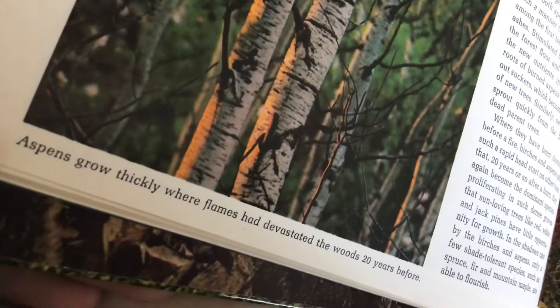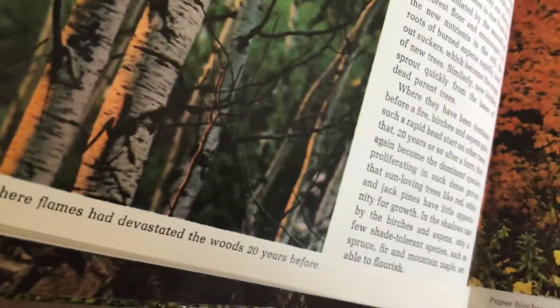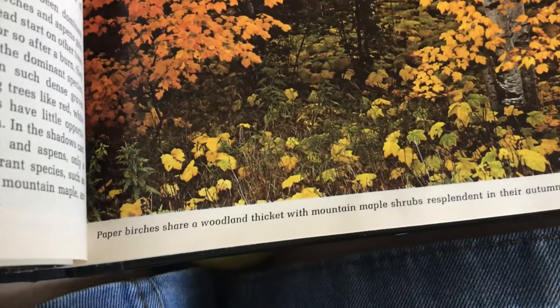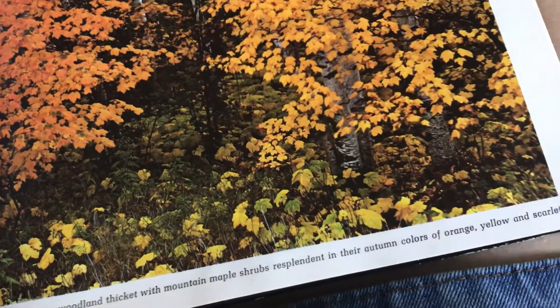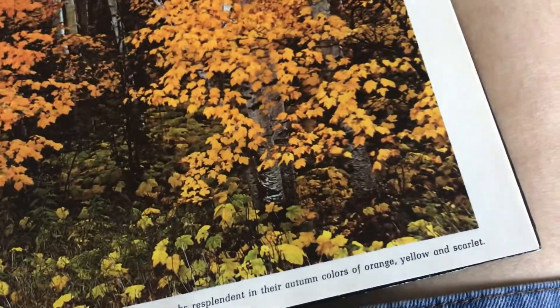Aspens grow quickly where flames had devastated the woods twenty years before. Paper birches form a woodland thicket with mountain maple shrubs resplendent in their autumn colors of orange, yellow, and scarlet.